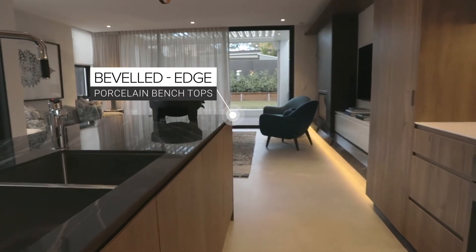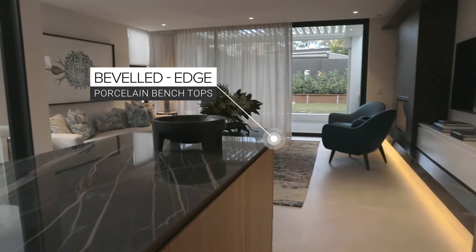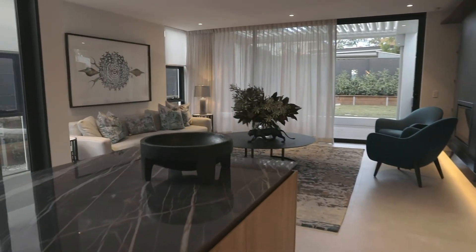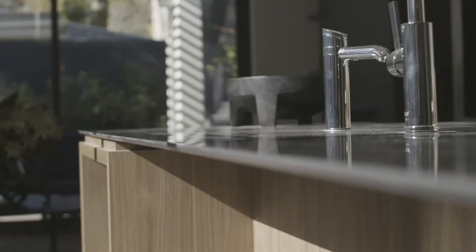I've crafted the joinery pretty carefully throughout the home to give a continuity to the spaces. By using the stunning new porcelain slabs on the fireplace and in the kitchen, the cutting-edge technology gives you the impression that the benchtop floats.